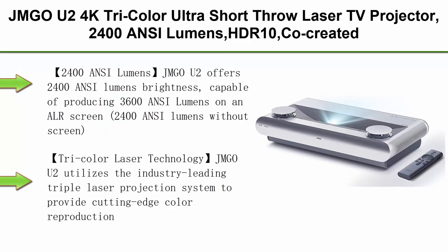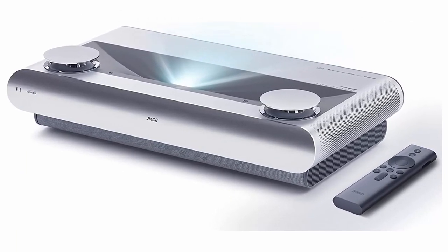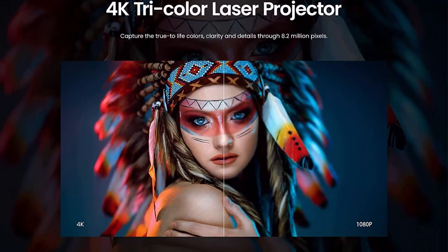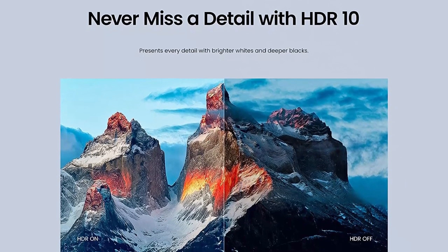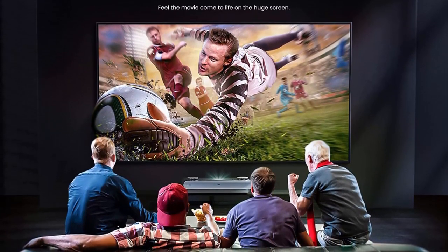Top 8: JMGO U2 4K Tri-Color Ultra Short Throw Laser TV Projector — 2400 ANSI Lumens, HDR10, co-created with Dynaudio, smart projector for movies, gaming, and streaming. JMGO U2 offers 2400 ANSI Lumens brightness, capable of producing 3600 ANSI Lumens on an ALR screen, providing crisp and clear images even in daylight. Using a built-in photosensitive camera, the U2 can automatically adjust brightness according to ambient light. Motion Estimation and Motion Compensation (MEMC) makes even the fastest-moving images crystal clear.